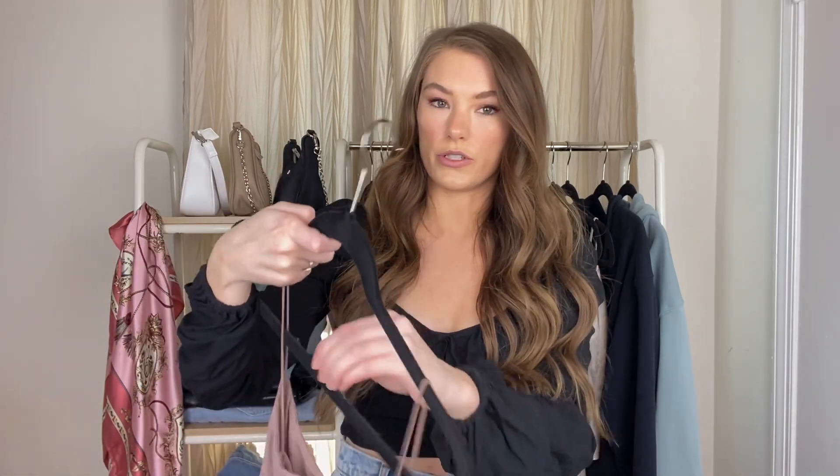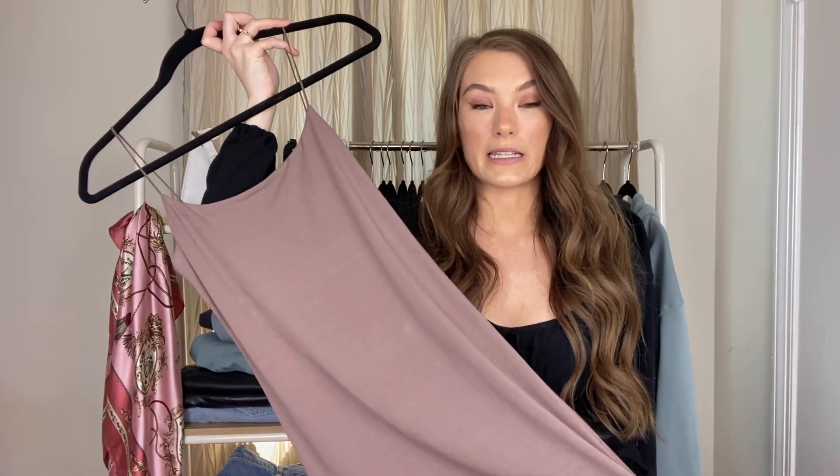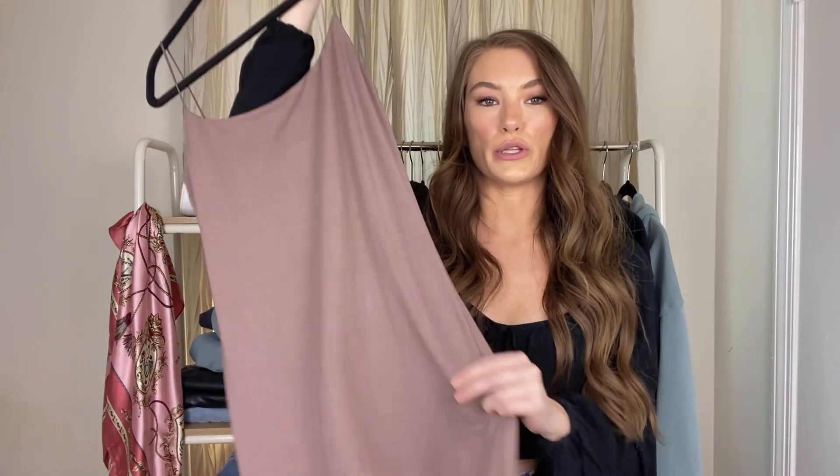Moving on to dressier items — this is the Wilfrid tiny dress and I am obsessed with it. The material is very thick so it's going to hold you in really nicely, but it's not so thick that you'll be sweating. They have a bunch of fun spring and summer colors on their website. It's really nice to throw on because you can dress it up or down with sneakers, or even layer a satin or linen shirt tied up over it. It's definitely good to have a go-to bodycon-type dress.